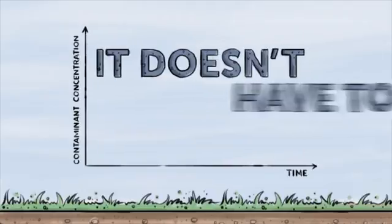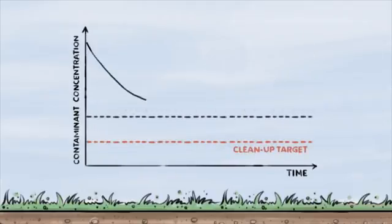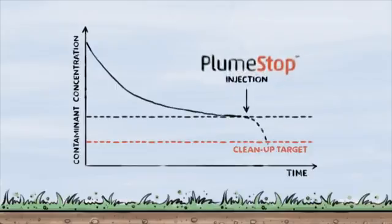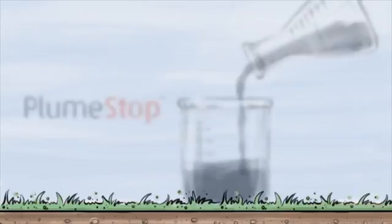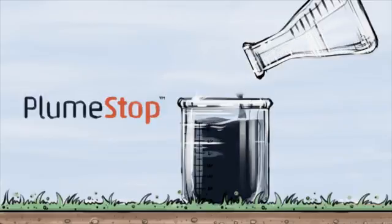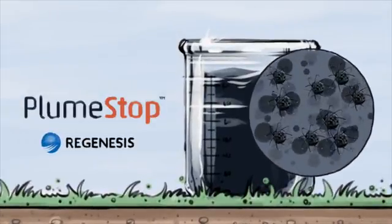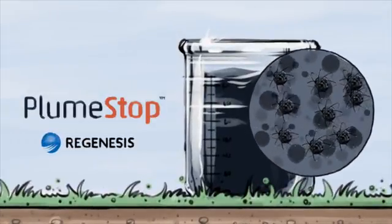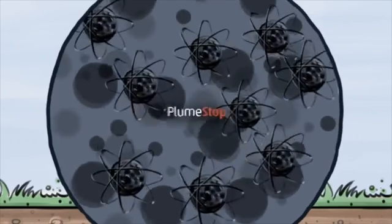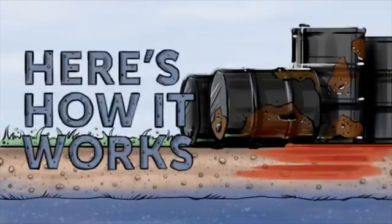Well, it doesn't have to be that way anymore. Confidently and cost-effectively reach your targets with PlumeStop. PlumeStop is a revolutionary material that includes sorbent particles the size of bacteria that rapidly capture contaminants. Regenesis developed a patented chemical technology to disperse the PlumeStop particle while allowing it to stay in suspension and flow freely within groundwater. Here's how it works.